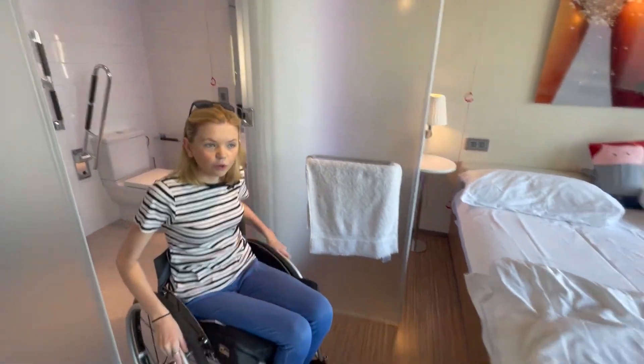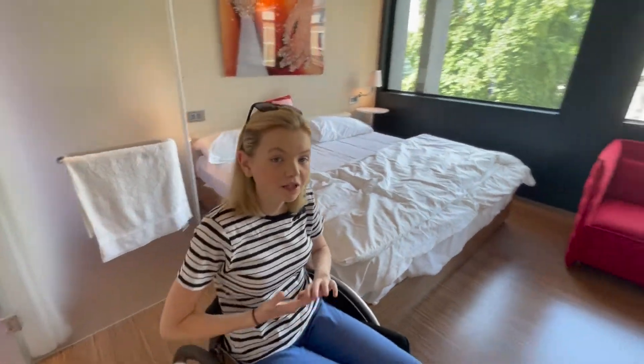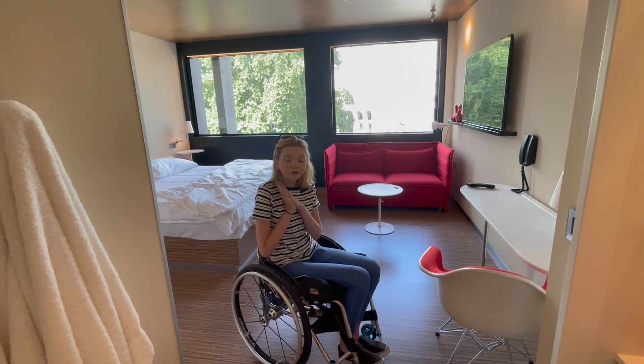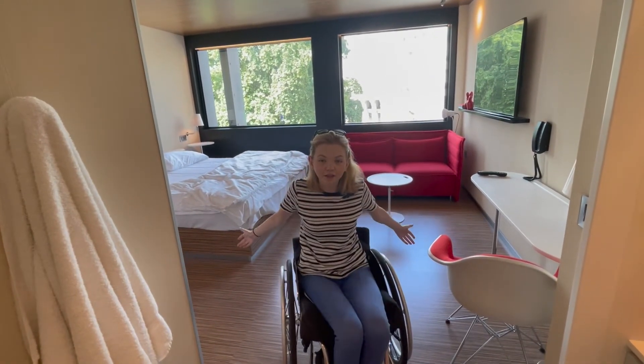So that is the end of my room tour. I hope you've really enjoyed it. If you are coming to stay at the Citizen M as a wheelchair user, definitely get an accessible room — they're really nice. I actually think it was really good value for what it is. Please thank you for watching. If you did enjoy, like the video, make sure you subscribe if you're new for more content, and I'll see you guys in the next one.